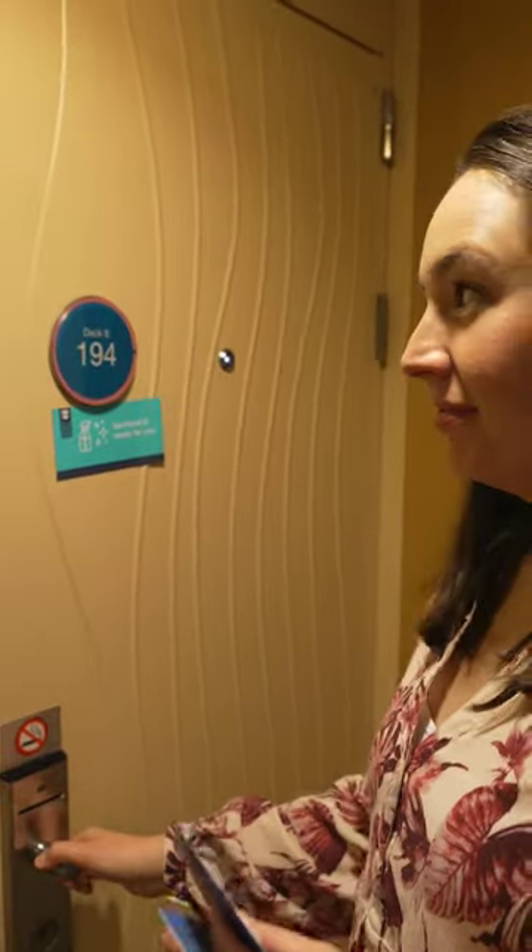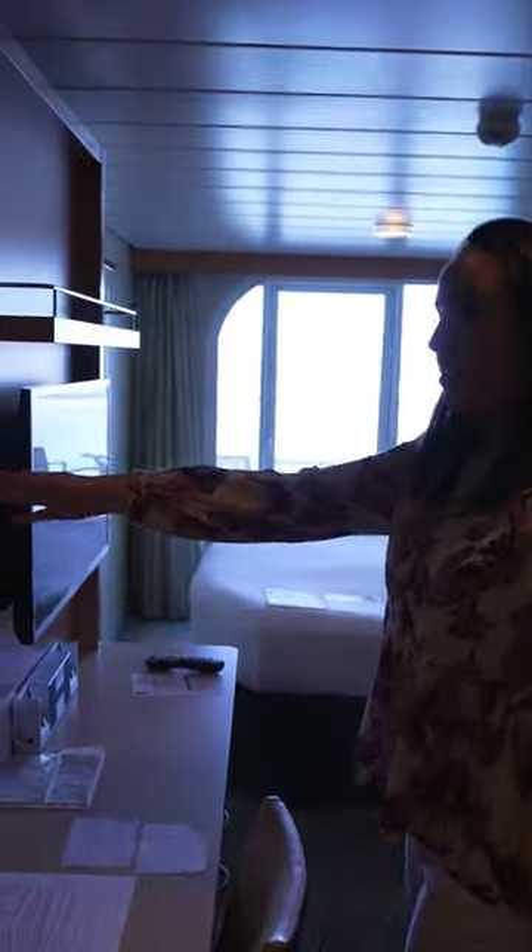Got to the room. Here we go. Oh, a nice vanity mirror with some light.